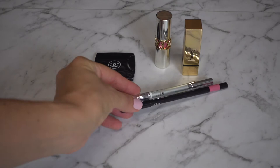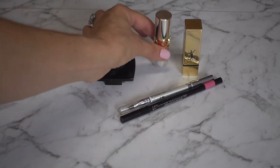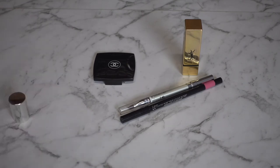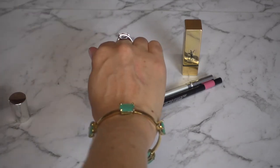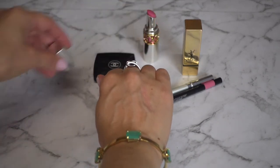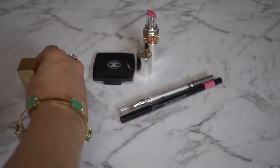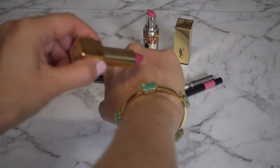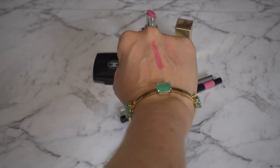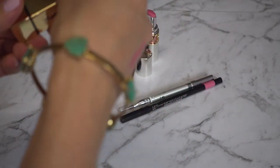I carry two lip products and two lip pencils in my purse. The first is the YSL lip in She Candy shade number 12 — it's a nude sheer balm. I also carry the YSL Rouge Pore, which is a matte formula but quite creamy for a matte, in shade 217. That's a really pretty pink.